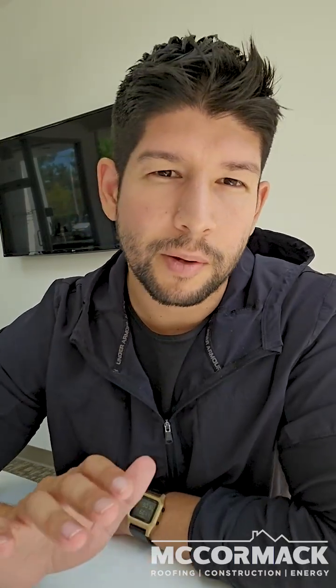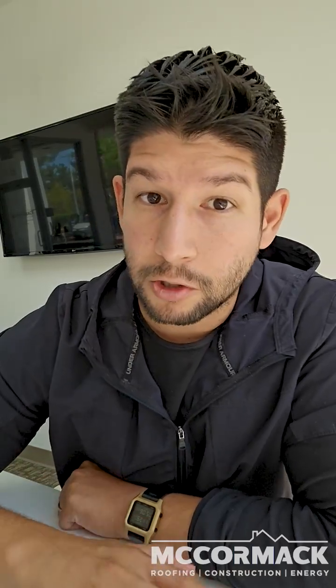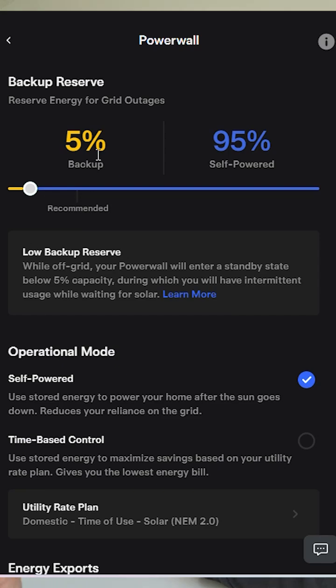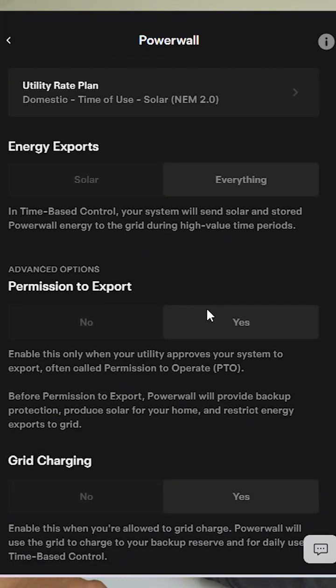For backup reserves, you can play around with the settings, but I would keep it under 20%. If you're charging your EV and pushing the battery to its limit, you can adjust the ratio anywhere from 5% to 95%.